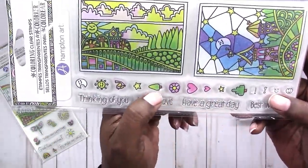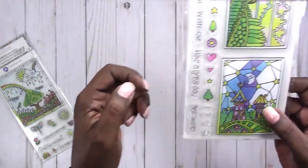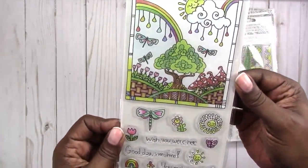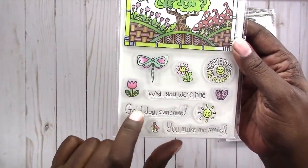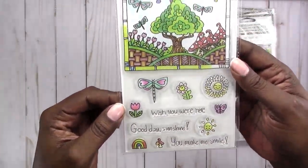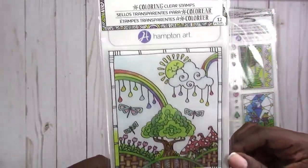The smiley faces, the hearts — this one was a really good deal. The moon, the sun, the bird, the star, the tree, the flower, very cute. And then this one with the rainbows has the dragonfly, really cute. 'Wish you were here,' 'good day sunshine,' 'you make me smile.' I think I like this one the best out of them all — I even like the big stamp on this one.